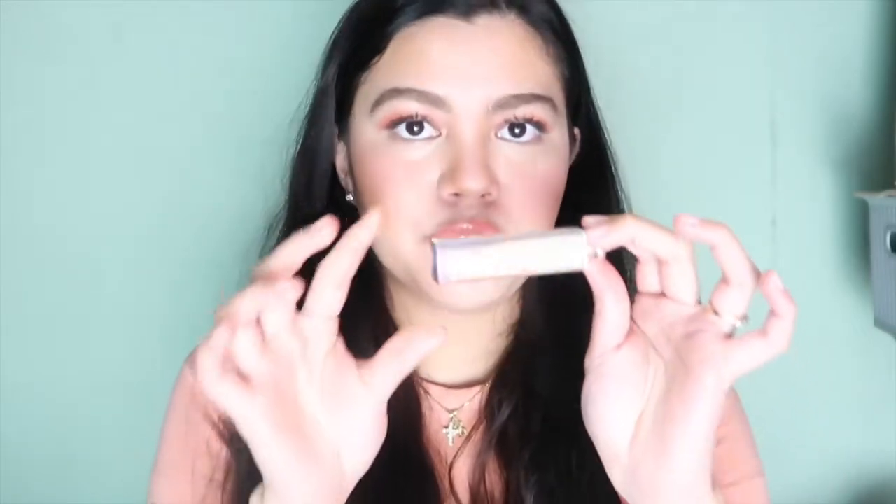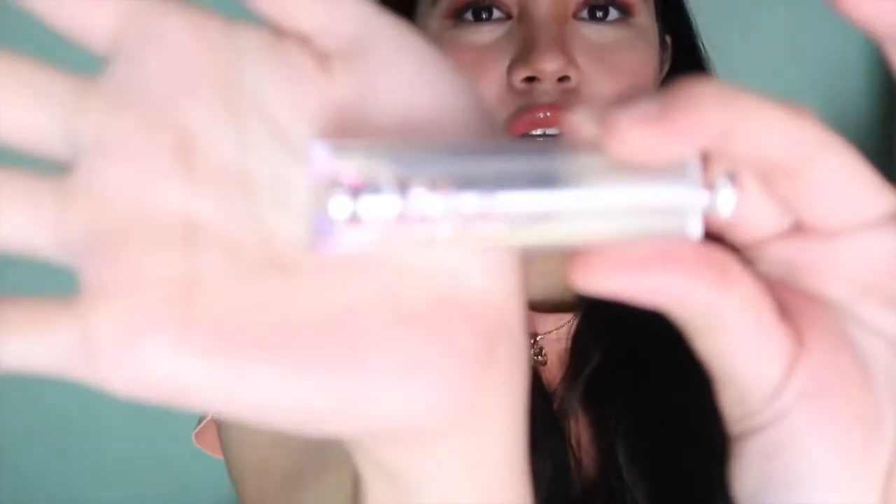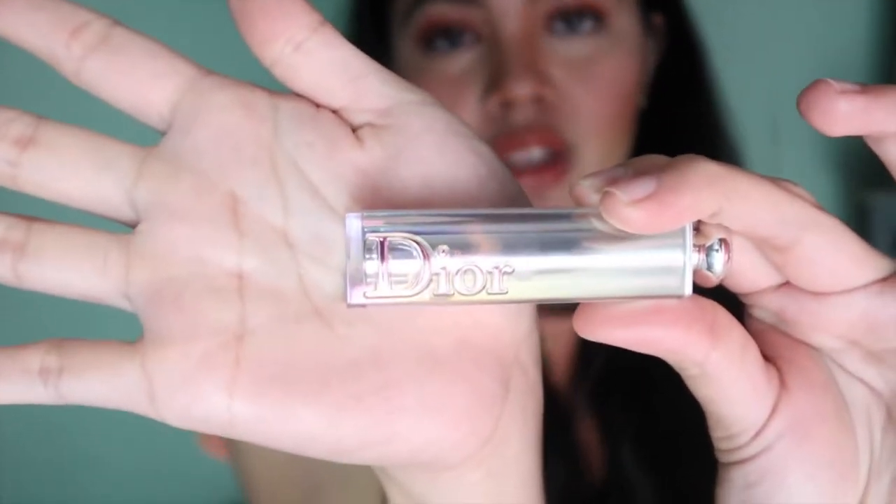Now, I'll be moving to this one. Hindi ko siya nabili ng past few days — this one is a Valentine's gift from my love. This one is the Dior SLR Shine. This one is really nice kasi it's glossy, and bagay siya sa natural look. Glossy talaga siya. Maganda siya pag gusto mo lang na shiny lang yung lips mo and everything.